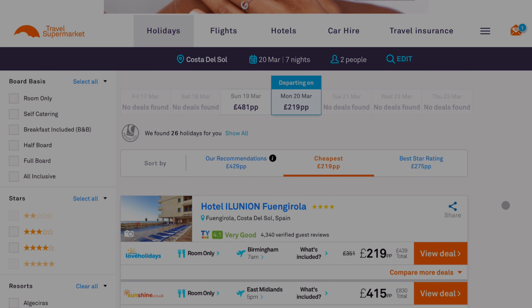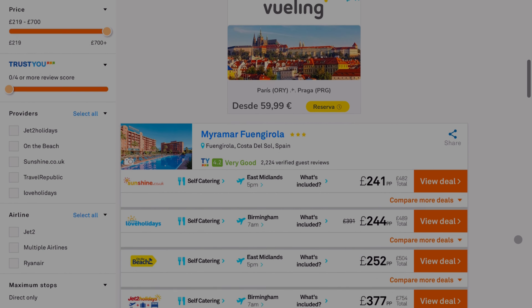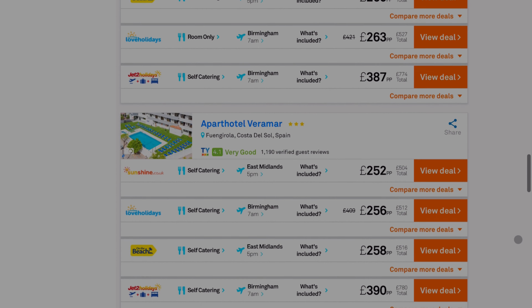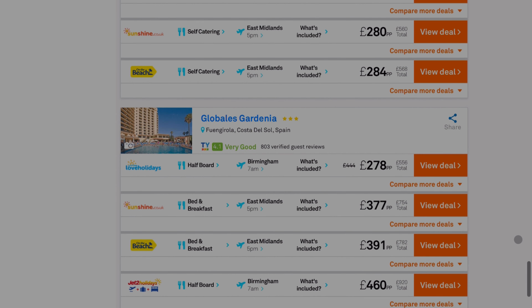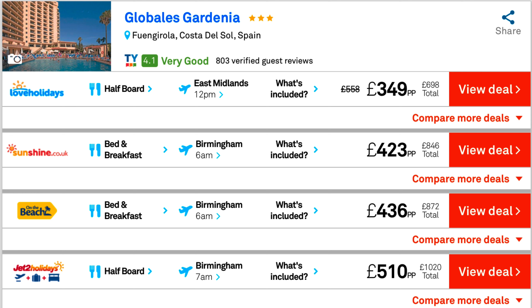This is the Travel Supermarket comparison website I'm using. It makes no difference which holiday website you use — you have the best dates for the best deals now. I will leave a link in the description below with travel agents, tour operators, and comparison websites so you can have a look yourself. These are the prices for a week at the Gardenia from the 20th to the 27th of March 2023 — the best prices for the month. I should point out that Jet2 Holidays has transfers and luggage built into the price, where the others don't, so there will be additional costs onto Love Holidays, On the Beach, and Sunshine Holidays on top of the prices shown.